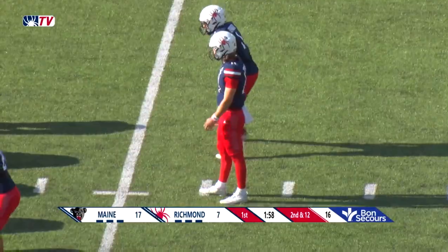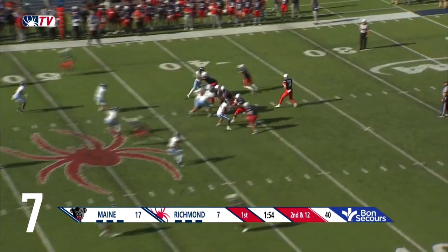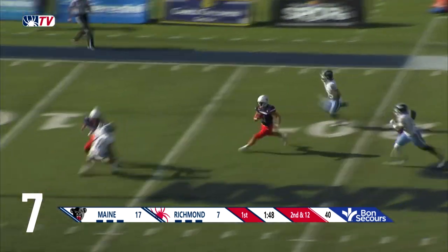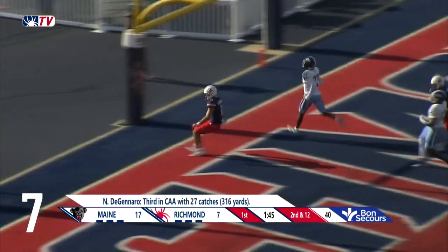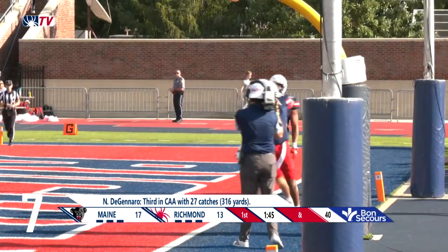He just takes a sack, lives to play another day — second down and 12. He gets hit again, lets it go, and it's plucked out of the air. That one's caught, and Nick DiGennaro is going to do the rest, taking it to the house for a spider touchdown.